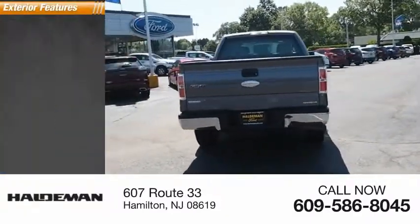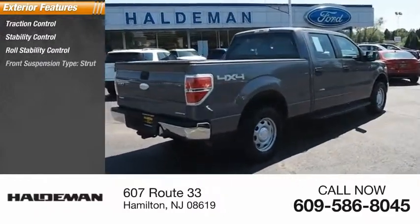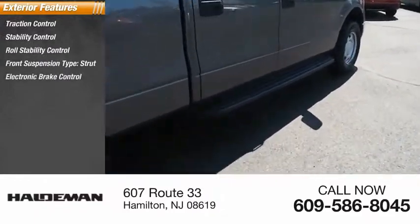Here are some of this vehicle's great options: traction control, stability control, roll stability control, front suspension type strut, and electronic brake control.